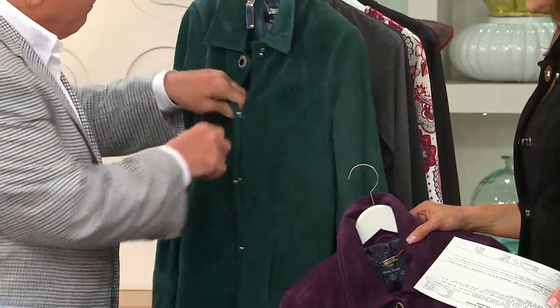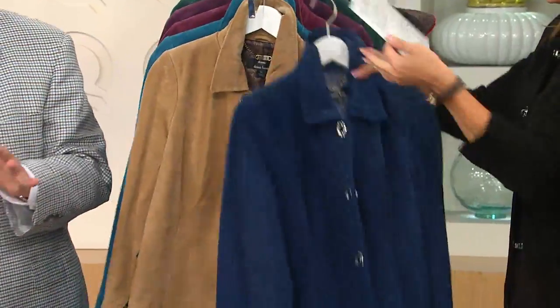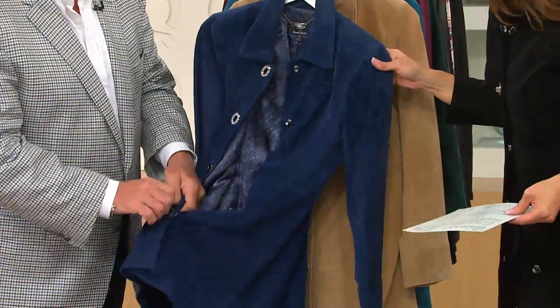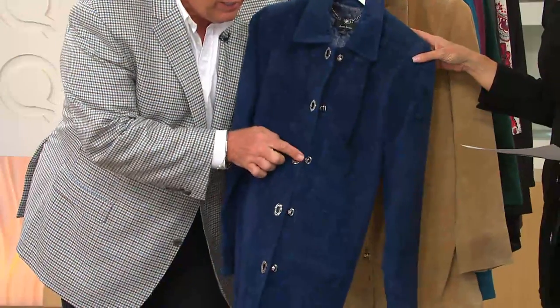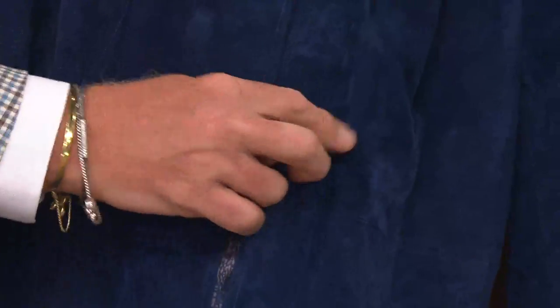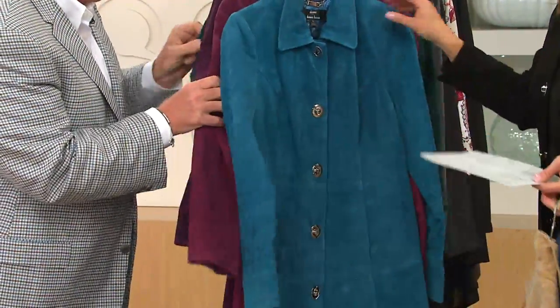Each one has this unbelievable lining — a gorgeous abstract reptile lining on beautiful charmeuse, all dyed to match. Each one has a reinforced gorgeous turnkey, highly polished in silver. In the toffee color you're getting a gold tone. And all the rest are silvertone.